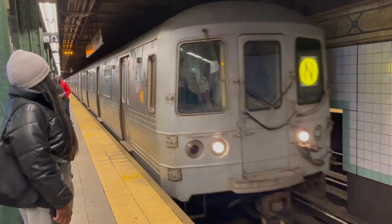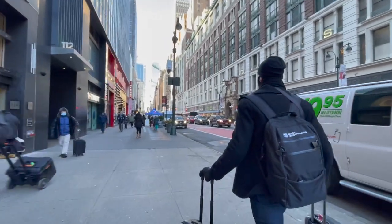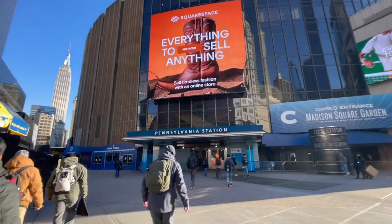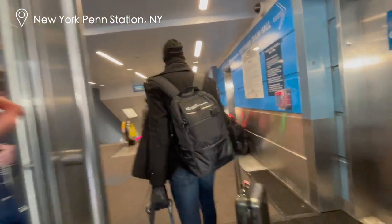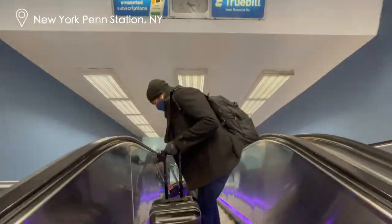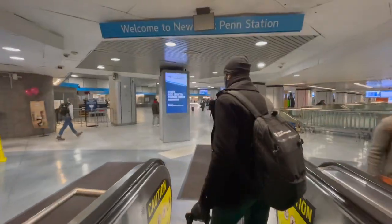We started our journey in New York City. Amtrak's trains leave from Penn Station in Manhattan, so we took the subway there to avoid getting stuck in traffic. We got off at a nearby subway station and walked for about five minutes until we reached Penn Station, located at 8th Avenue and West 31st Street. Penn Station is a major transportation hub and a New York City landmark — it first opened in 1910 and today up to 1,200 trains pass through every day.